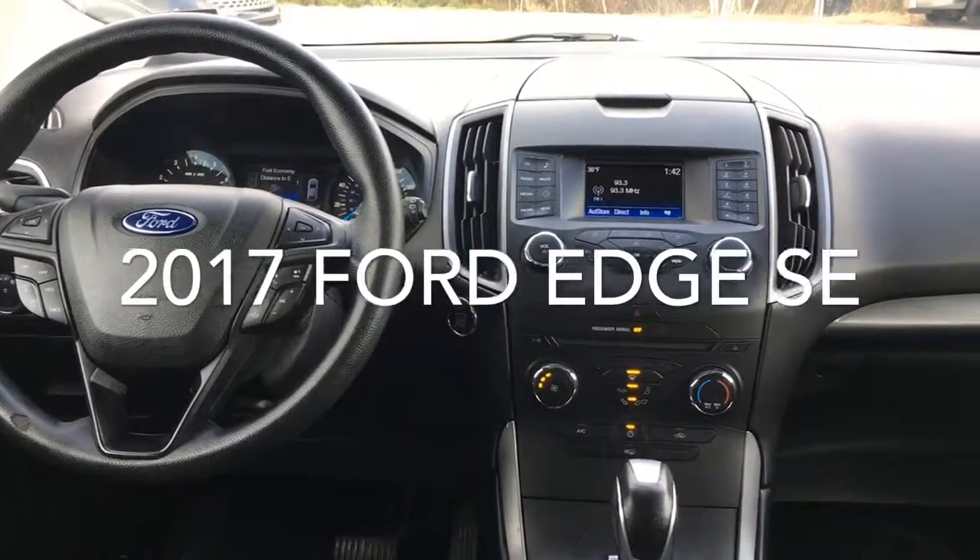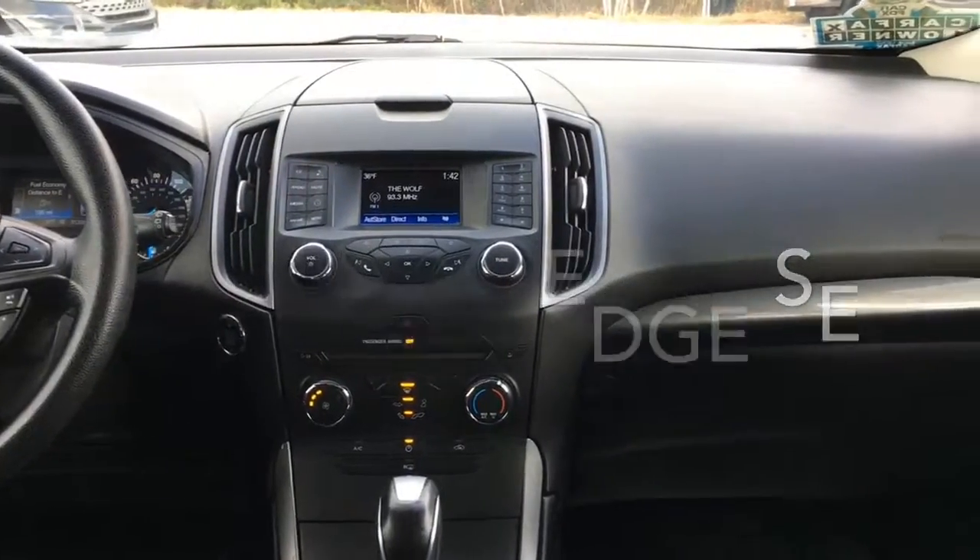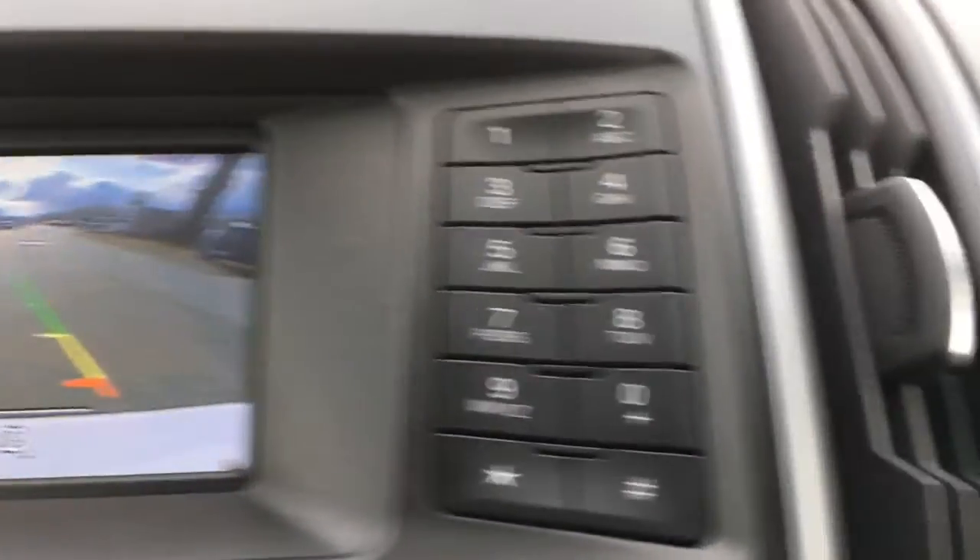This is the 2017 Ford Edge SE, complete with telescoping steering wheel, backup camera, and split-folding rear seat.